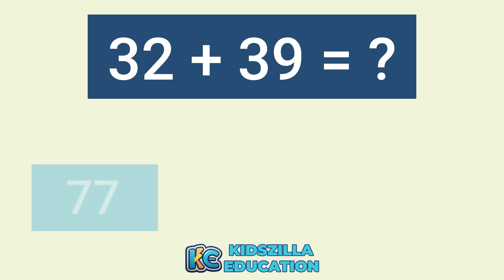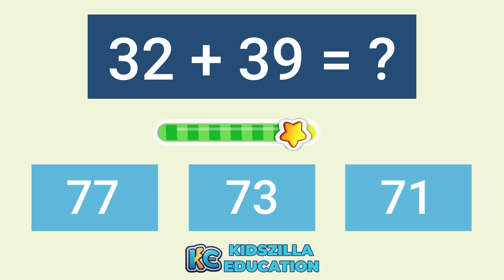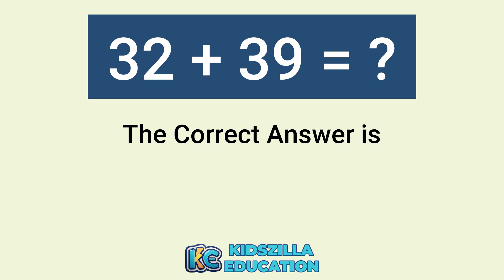What is the answer of 32 plus 39? The options are 77, 73, or 71. The correct answer is 71.